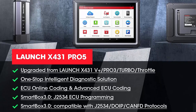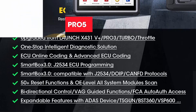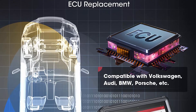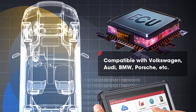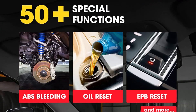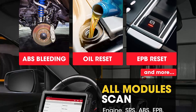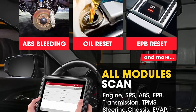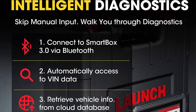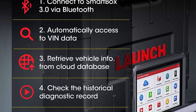The Launch X431 PRO5 ranks among the top professional diagnostic scanners in 2022 with its loaded functionalities, feature-rich Smart Box 3.0, J2534 ECU Programming, Online ECU Coding and Adaptations, Intelligent Auto VIN and Auto Scan, 50-plus hot services, All System Diagnostics, VAG Guided Function, FCA Auto Off access, etc. The software is updated to 2019-2020-2021 and covers the most recent car makes and models in 2022.